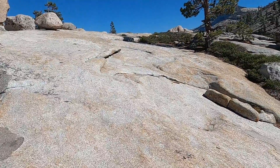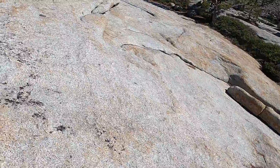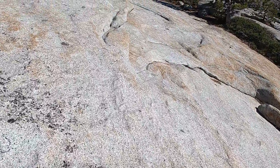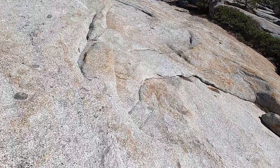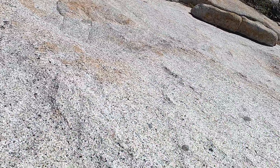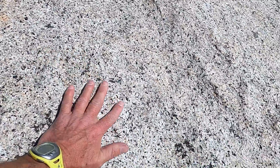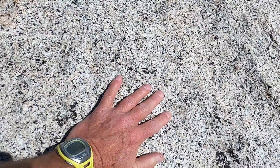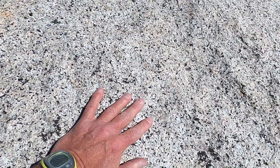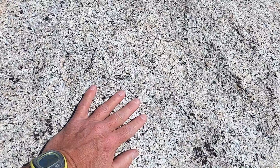Let's start with the rocks here. Yosemite — I think most people know that the Sierras and Yosemite are an area of granitic rocks, but the granites aren't all the same and they weren't all intruded at the same time or in the same locations. As you look around different parts of Yosemite, if you look at the rocks closely, you'll sometimes see very different rock types.